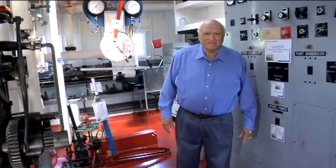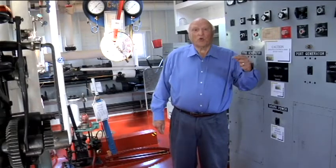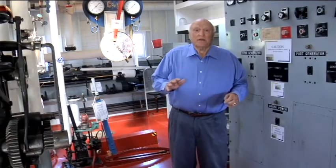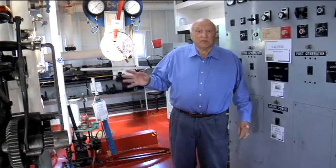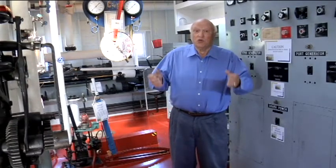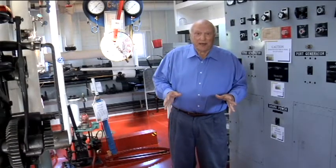Welcome to the W.T. Preston. First, safety. No running. Watch your step as you go throughout the vessel. Thresholds are high throughout the boat, which means you'll have to step up and over as you go to various sections. Stairways, normally called ladders, are steep and narrow. Use the handrails when you're ascending and descending. Take your time. Watch your step.